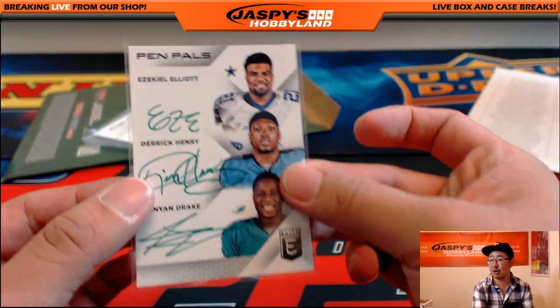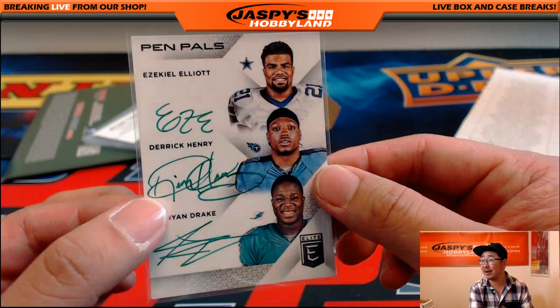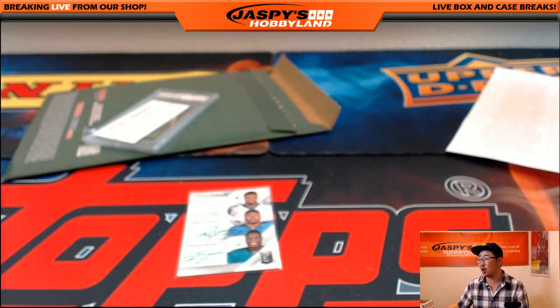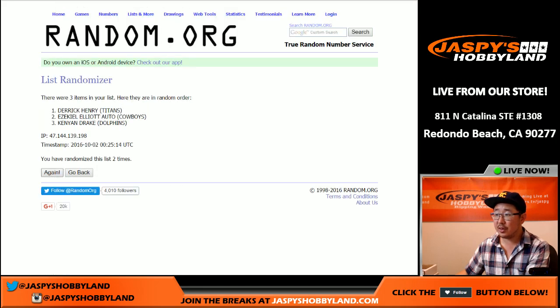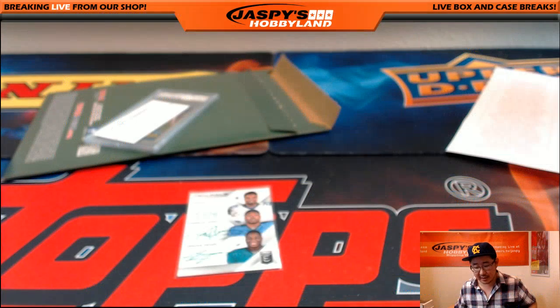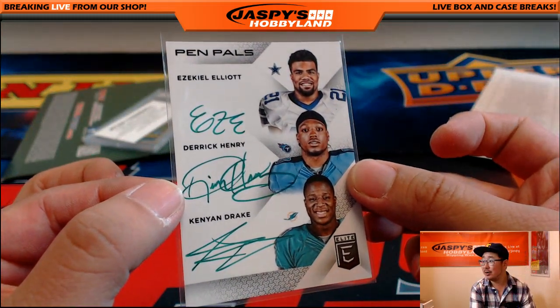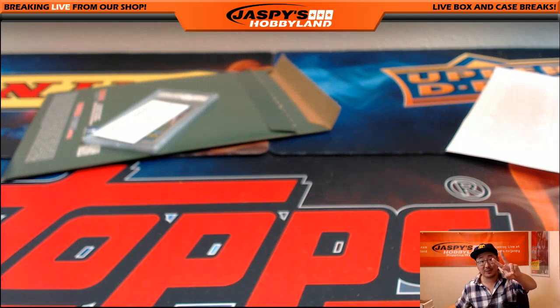And last but not least is the Triple Auto Pen Pals. Derrick Henry is a Heisman winner — Titans already got break credit for that bounty. So there's Ezekiel Elliott, Derrick Henry, and Kenyon Drake — now we'll see who gets the card itself. Triple auto, randomized seven times — and it goes to Kenyon Drake. That's the Dolphins — Nicholas Muller with that. So that Triple Auto is going out to Nick with the Dolphins.